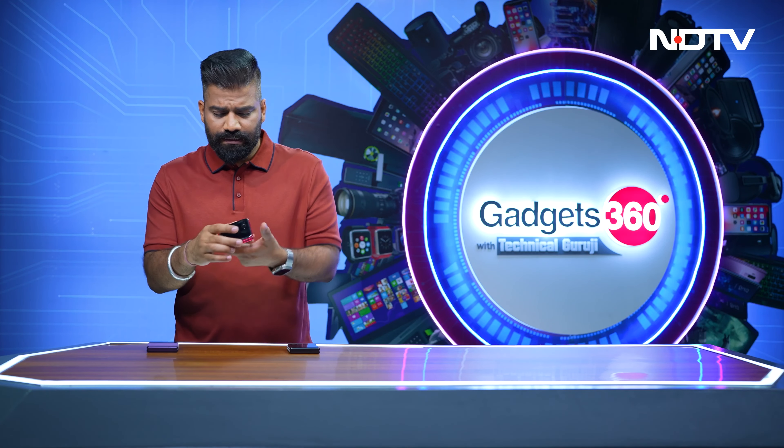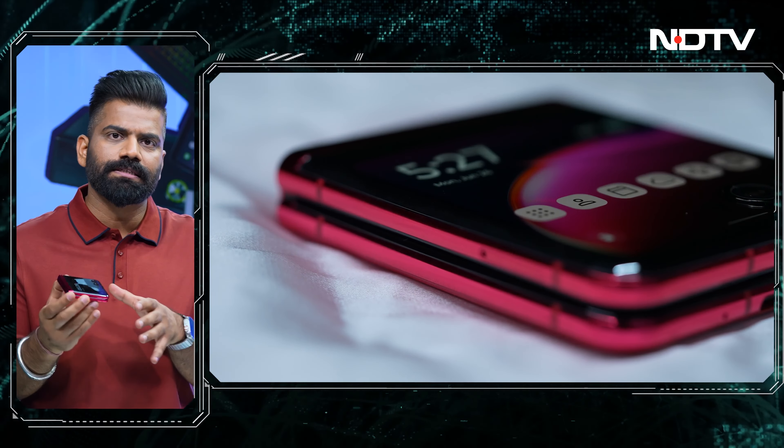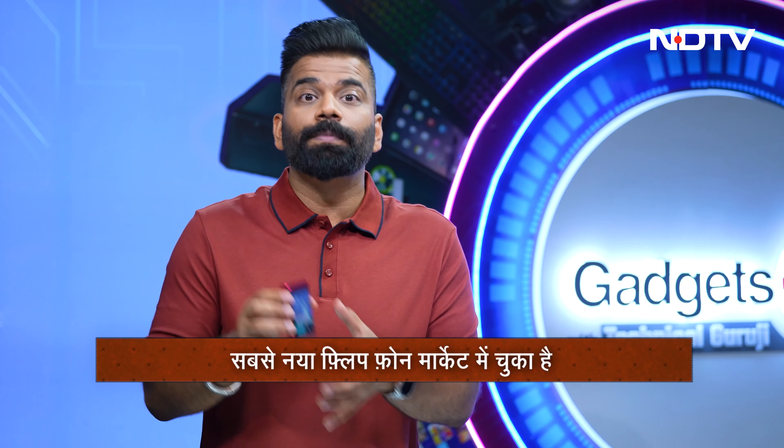At the same time, the hinge is designed in a way that you don't get a gap — it has this gapless design. There are a lot of benefits on the cover screen. If you're just using your phone for some quick bits, you can do all the work on this, and at times you don't even need to open the phone.